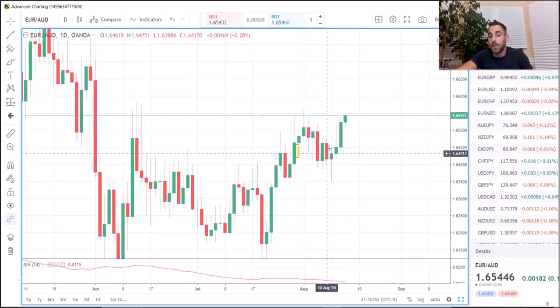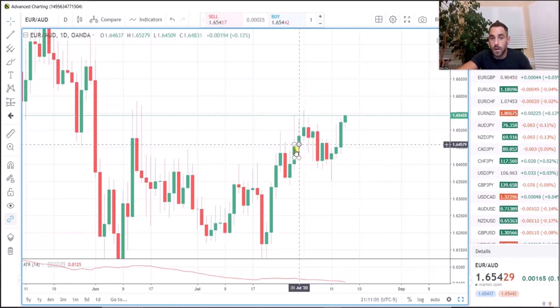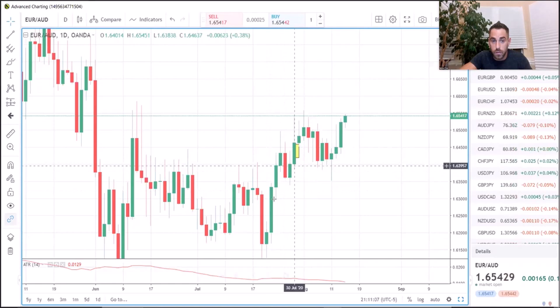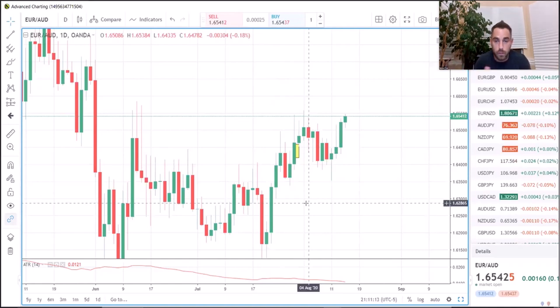So here we have four green candles counting as one. To the left we have one red candle — count that as one. Then to the left, one green, one red, one green, one, two, three, four green counting as one. We view it as: one candle, one red, one candle of four green, one, two red counting as one red candle. Pretty simple — just remember that as we move forward.